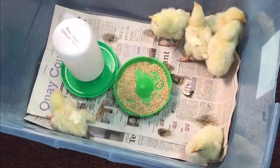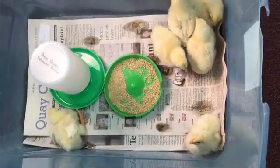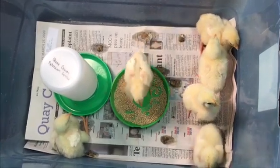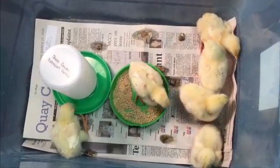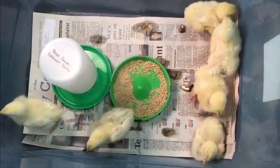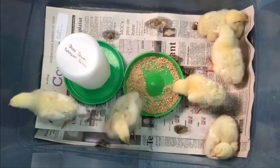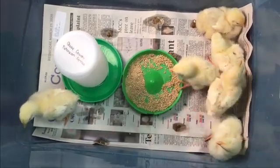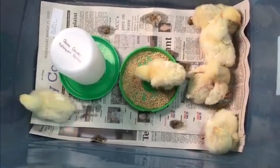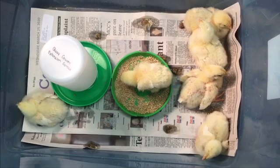Here are our chickens — we have six of them, so we had a successful hatching. I hope you guys have enjoyed our Egg to Chick program and that you learned something. If you would like help doing it yourself and want to hatch out baby chicks, please call us at the extension office and we'll be happy to help. This has been a program of the Clay County Extension Service with NMSU. Thank you all for participating. If you have any questions, please call us at 461-0562.